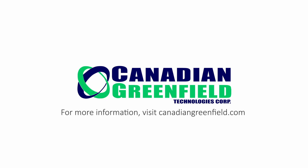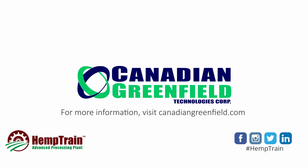For more on green microfiber, Canadian Greenfield Technologies, and our Hemp Train advanced processing plants, including a nutritional analysis, white papers, and videos, please visit our website at canadiangreenfield.com.